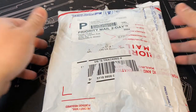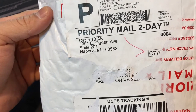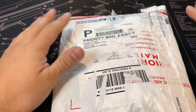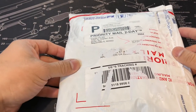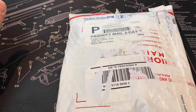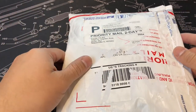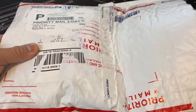YouTube fam, what's going on? Got another small package from the good folks at Circle 10 AK. Big shout out to Kevin — there was a little mix-up with shipping, took a little longer than expected, but he sent me an email saying everything was gonna be straight and good to go, and he even told me he was gonna send a few goodies inside this package. I pre-opened it just to make it easier for you guys watching.